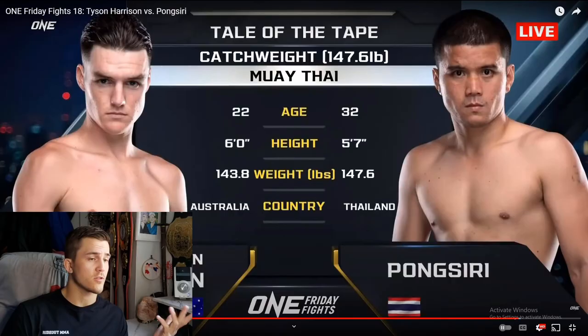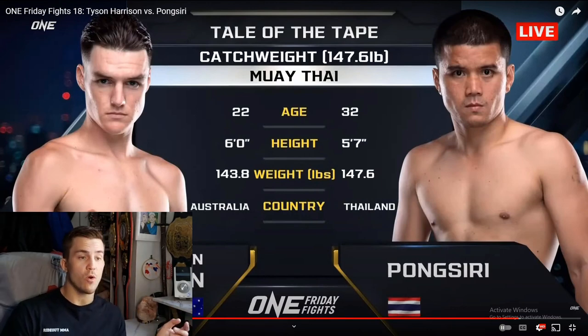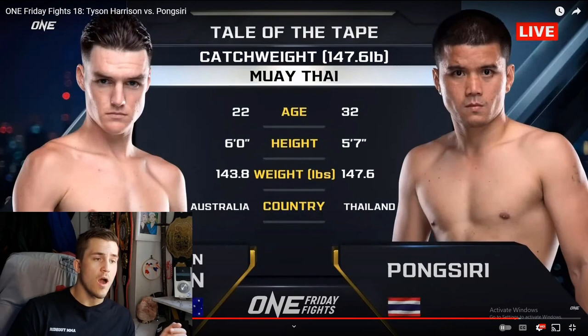Hey, welcome back. We're gonna be watching a fight from One Friday Fights. I always got to get into them. We watched one in our last video; we're gonna watch this one. I like it because it's live, it's updated, it's new, it's fresh — and it's fighters that we can follow going forward. Kind of cool to learn about them. I kind of didn't really watch much Muay Thai exclusively before, but now that One FC is making it so easy, we all gotta be on it.